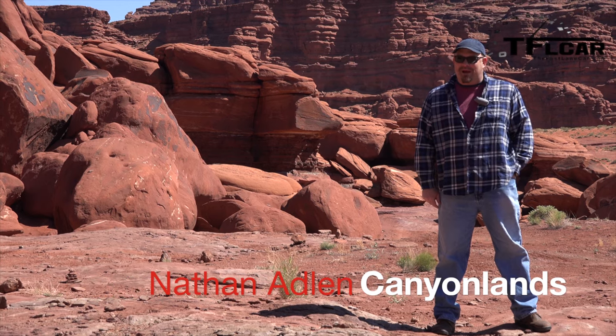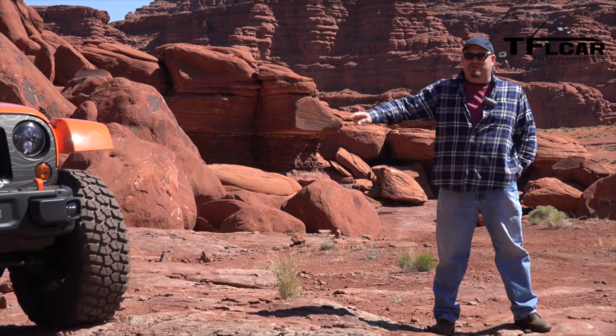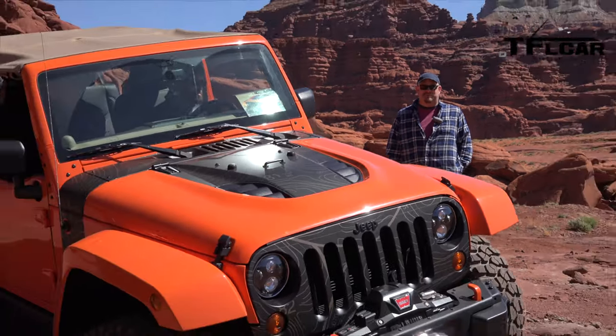Howdy folks, Nathan Adlin here with the Fastlane Car in Moab, Utah, and that is the Jeep Wrangler Mojo. It's a concept loaded up with lots of interesting little goodies, most of which you can actually purchase through Jeep.